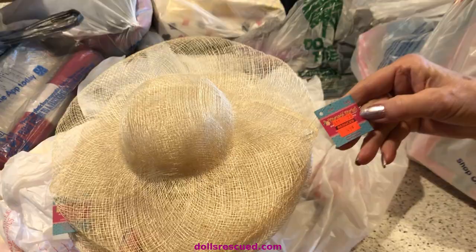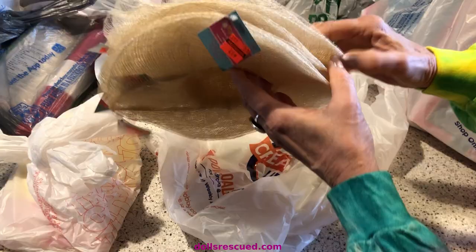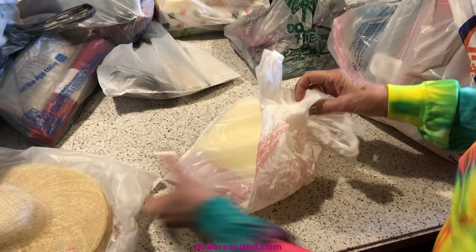We went to Hobby Lobby and they had these Blythe, Neo Blythe, or 18-inch doll hats on clearance just in time for Easter. Aren't these marvelous? I don't know how many I bought — a bunch. And I did not buy all they had, believe it or not.